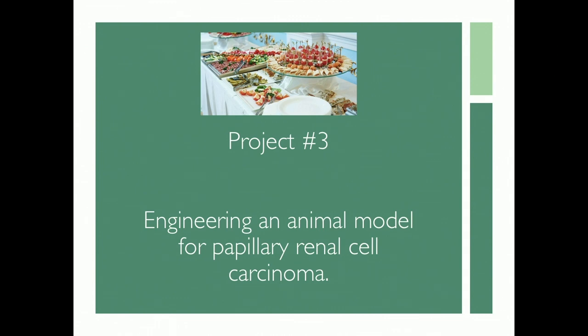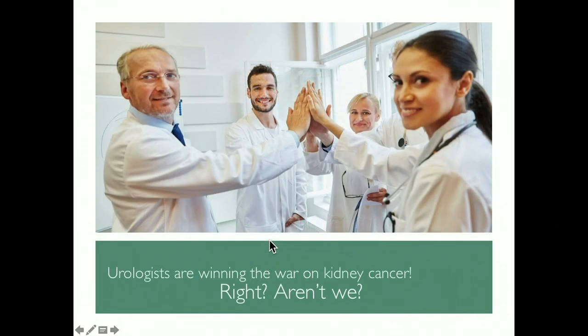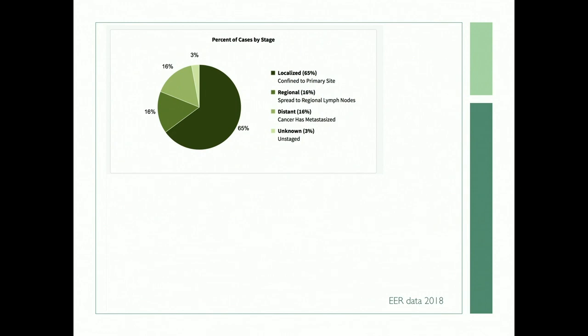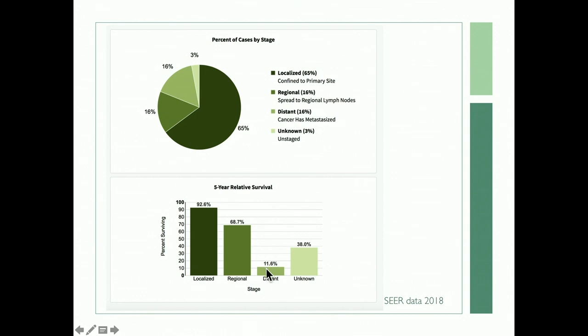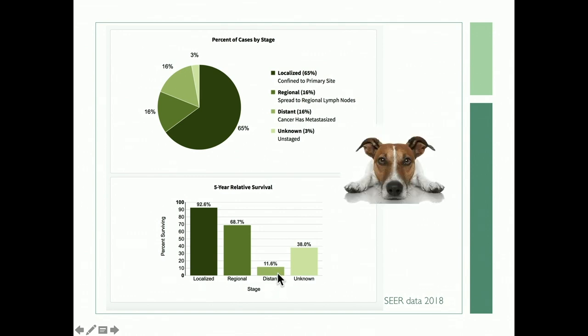Now I'm going to switch gears rather abruptly and talk about engineering an animal model for papillary renal cell carcinoma. You might think urologists are winning the war on kidney cancer — we take patients to the OR, remove tumors, and 90-plus percent do well. But that's not quite true. Only about two-thirds of patients present with localized disease. For those presenting with distant disease, five-year survival is only 12% — which makes us a little bit sad.